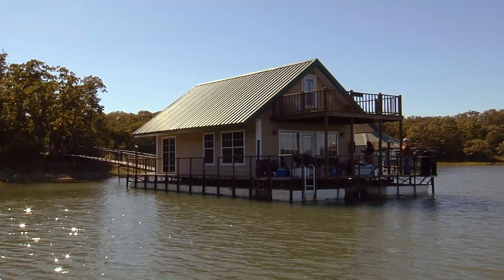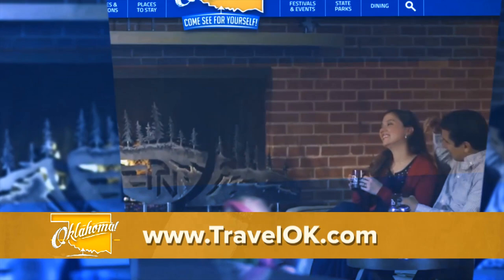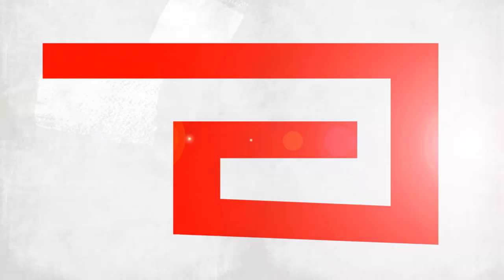On beautiful Lake Murray, I'm Tina McGarry, Discovering Oklahoma. You can find out more about reserving a cabin by heading to TravelOK.com and typing floating cabins into the search bar. A reminder: the cabins are heated in the winter months.